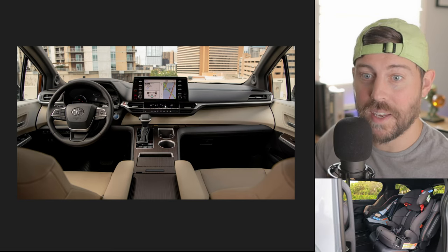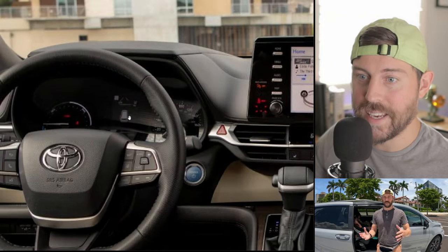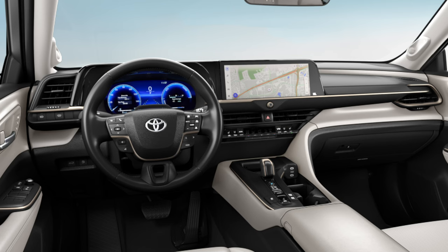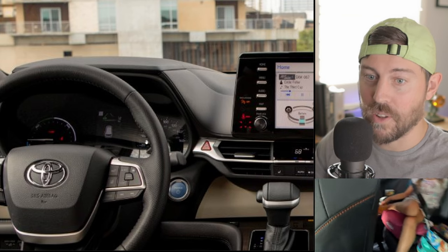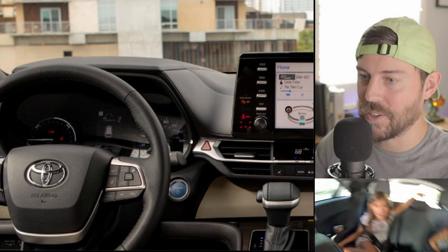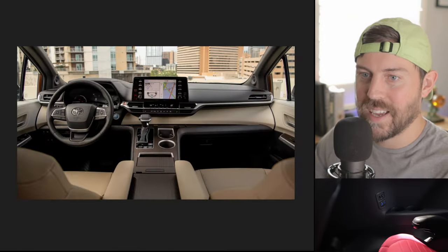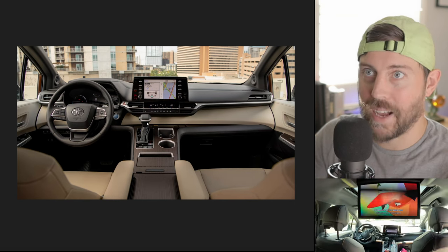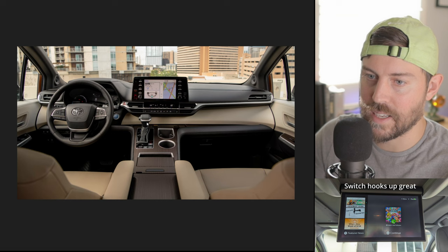What do they need to do to the Sienna in my opinion? Get rid of this tiny 4-inch MID and replace it with the standard 7-inch screen. And then for the top grades, give us the 12-inch screen that we see on the RAV4, on the Highlander, on the Crown. At $50,000 plus on some of the top trims, you're not getting that technology. That is not good enough, Toyota. Part of it is because it doesn't matter — they can kind of get away with it because there's such a big backlog of demand from Sienna customers since the pandemic and the lack of production.